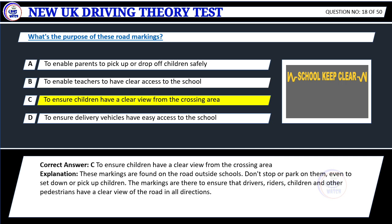Explanation: These markings are found on the road outside schools. Don't stop or park on them, even to set down or pick up children. The markings are there to ensure that drivers, riders, children and other pedestrians have a clear view of the road in all directions.